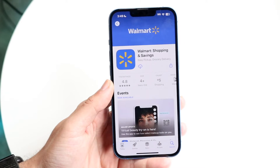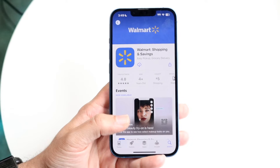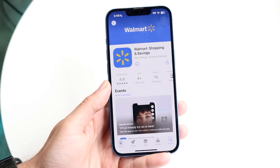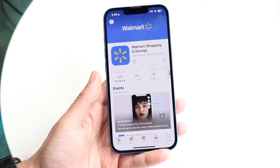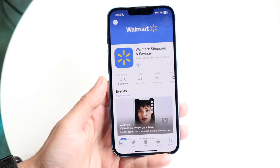If that still doesn't work, you may want to try updating your Walmart application. Make your way over into your app store, click on the application itself, and try updating it. Chances are that might end up fixing the problem for you as well.